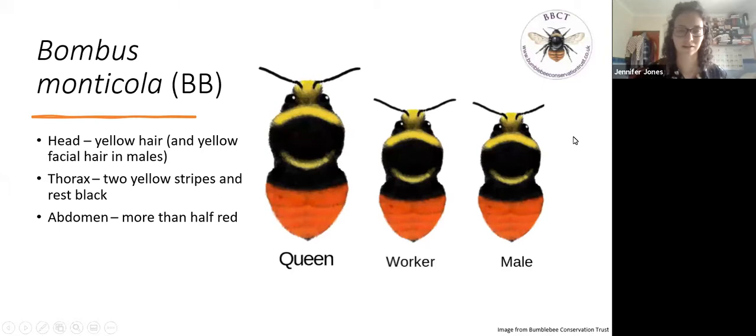The bilberry bumblebee is obviously the main bee for this talk - Bombus monticola. Bombus translates to the buzzing noise that bumblebees make, and monticola, as you might guess, means they're an upland species, so roughly 'buzzing mountain dwellers.' I've shortened bilberry bumblebee to BB on the slides. It's an interesting note that Dave Goulson, when he set up the Bumblebee Conservation Trust, actually used the bilberry bumblebee in the logo, which you can see in the corner - they're just beautiful bees.